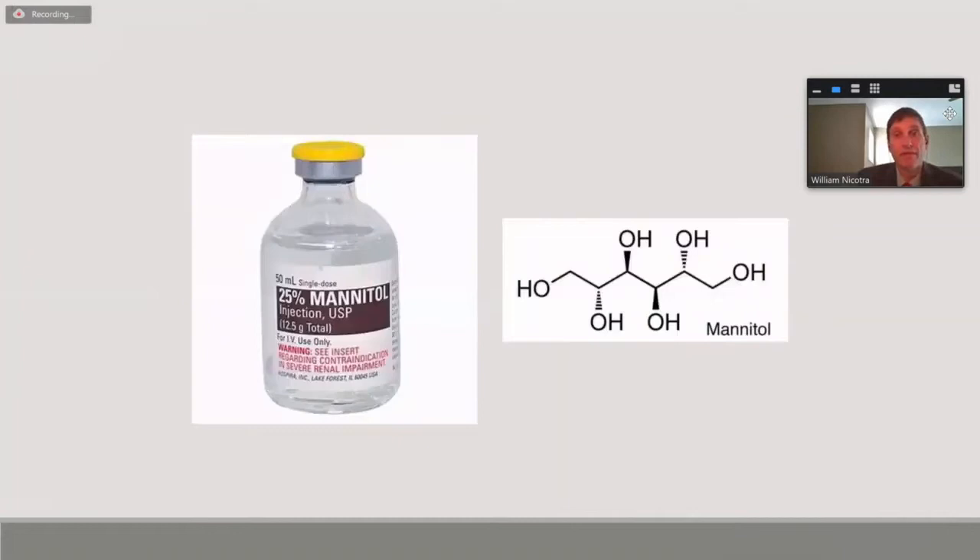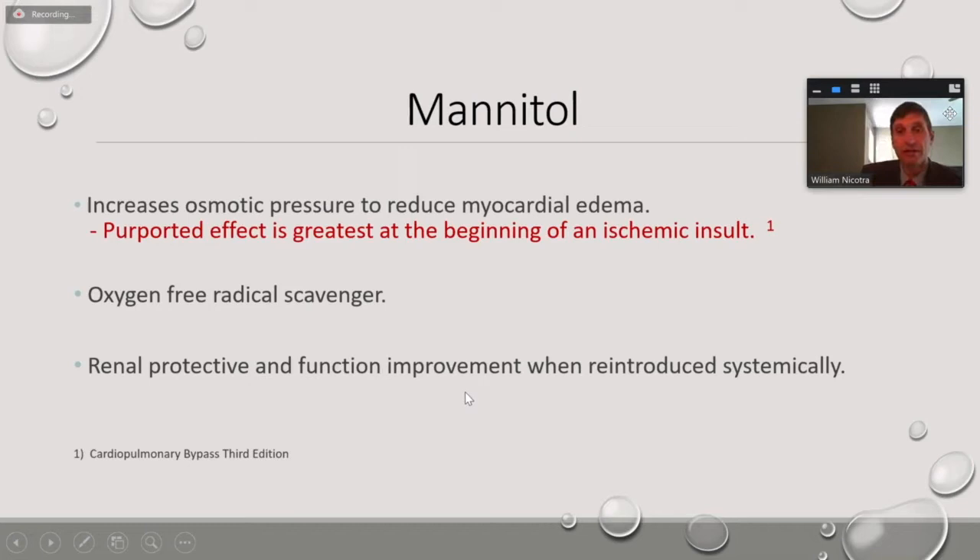And then mannitol — we have a pretty high dose of mannitol in custodial. As described in Cardiopulmonary Bypass, third edition, its greatest effect is at the beginning of an ischemic insult. So what a better time to have a high dose of mannitol in your myocardial protection solution than at the very beginning, since we're creating an ischemic insult when we put that cross-clamp on. It's also another oxygen-free radical scavenger, providing further protection. It also has some renal protective qualities whenever it's re-introduced systemically back into the circuit.